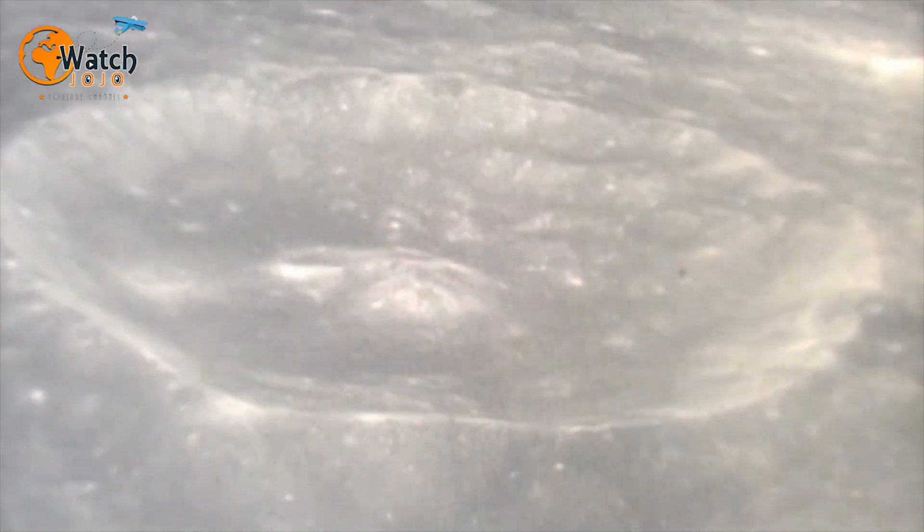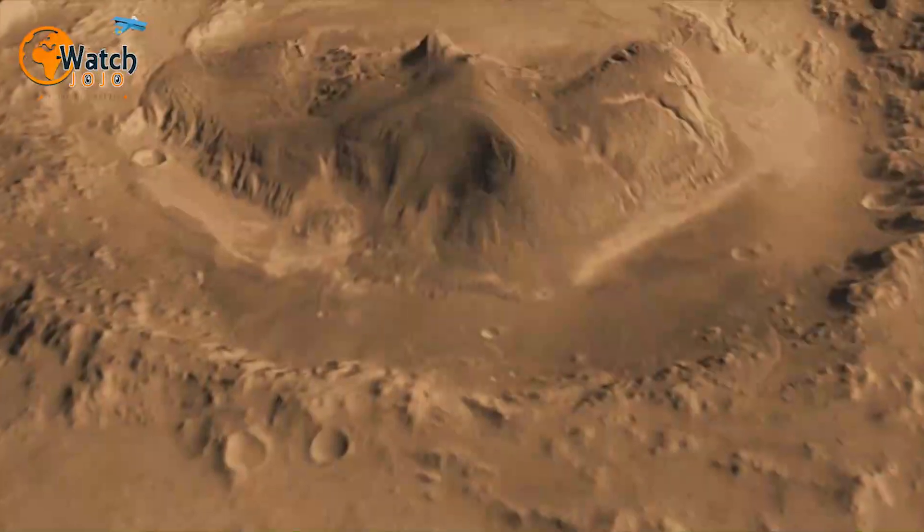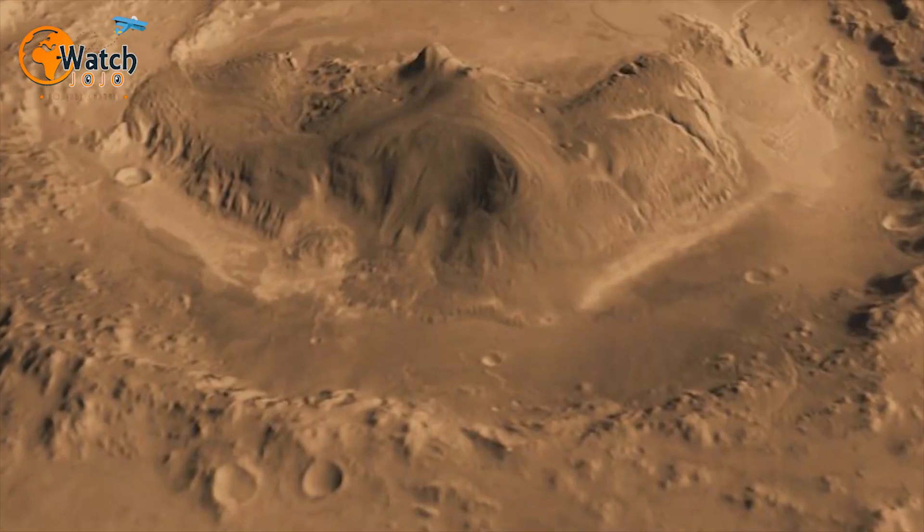Ever since it left Earth, the Mars Express mission has been revealing staggering truths about the planet. Then in December 2018, researchers on the ground announced the latest revelation. Over the course of several orbits, the probe had put together a picture of a unique landmark known as the Korolev Crater.